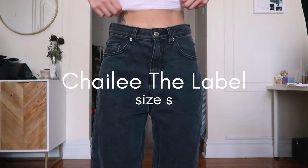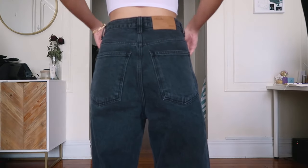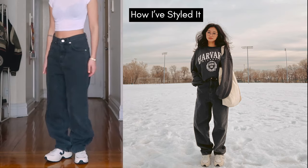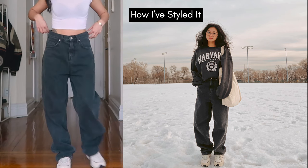Second, we have a vintage wash denim from Chaley the Label. It's a wide and baggy fit, which I really like. It goes well with casual streetwear outfits and it's also the perfect length, so no alterations are needed for this one either.